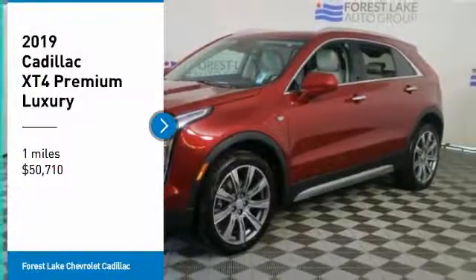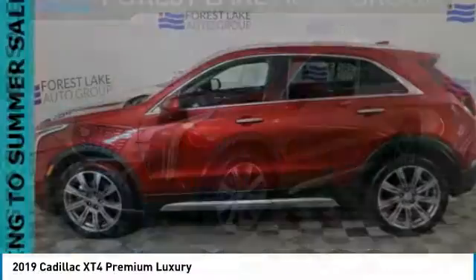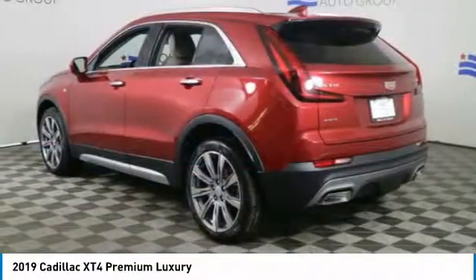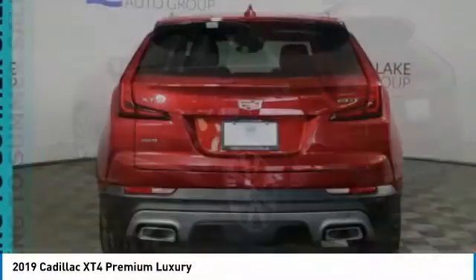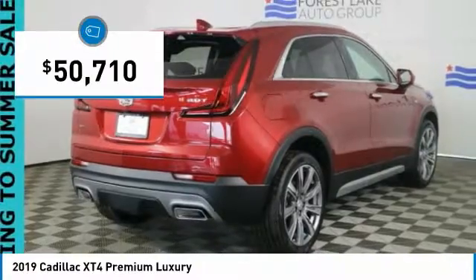Come test drive the 2019 Cadillac XT4. The Cadillac XT4 is a bold new crossover with functionality galore. Compact in size but not in features, technology and comfort. And is priced below $55,000.